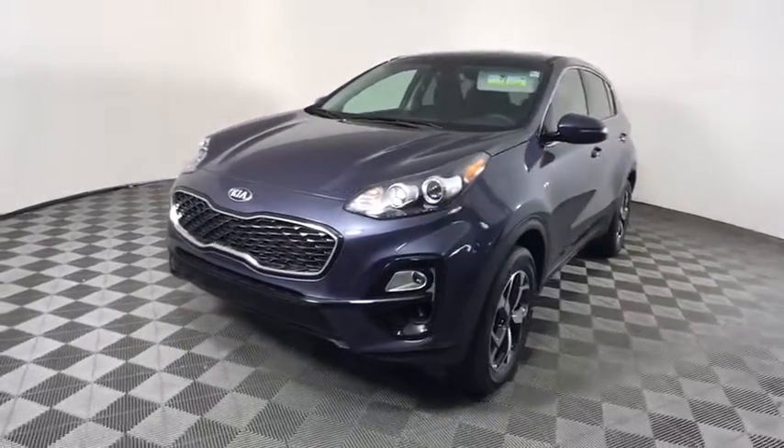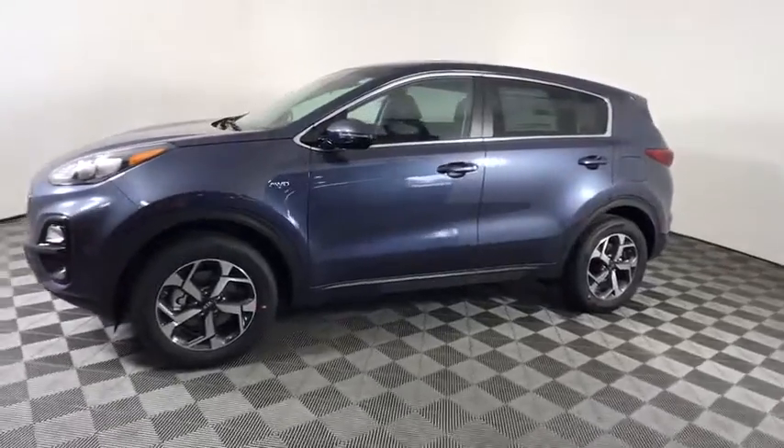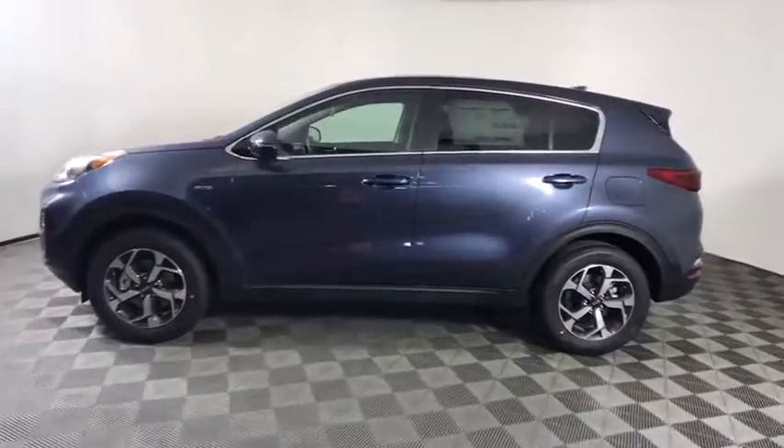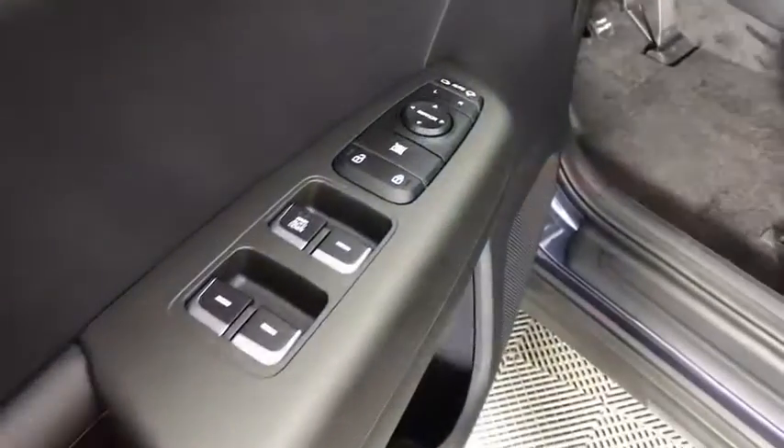You are going to love the 2020 Kia Sportage. With its sleek and stylish exterior and its roomy, feature-laden interior, the Sportage both looks good and performs well on the road. Here are some of this vehicle's great options.